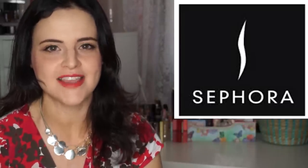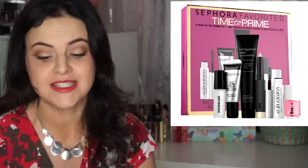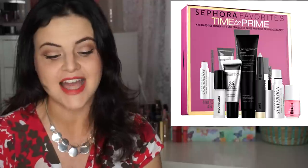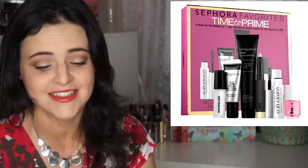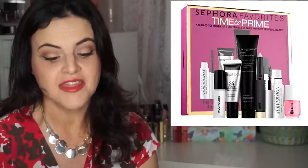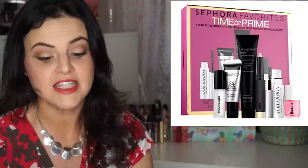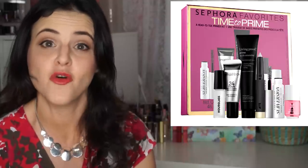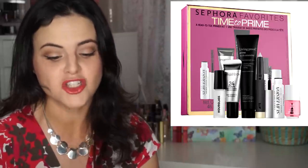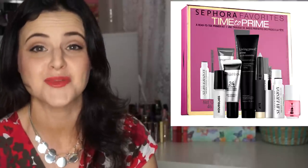In Sephora news, Sephora Favorites has come out with a new sampler kit called the Time to Prime. It's $25 and is a complete primer set to prep the face, eyes, lashes, nails, hair, and lips. It contains deluxe-sized samples of the Bite Beauty Line and Define Primer, the Formula X Prime Base Coat, the Hourglass Veil Mineral Primer in Broad Spectrum SPF 15, the Living Proof Prime Style Extender for hair, the Smashbox 24-Hour Photo Finish Shadow Primer, and the Urban Decay Subversion Lash Primer.